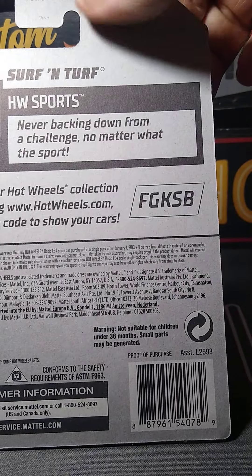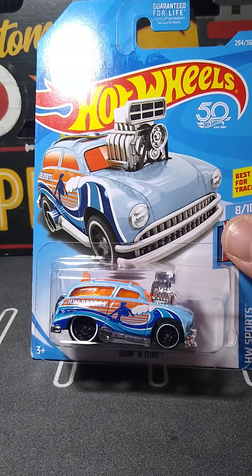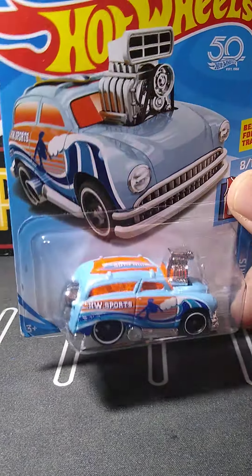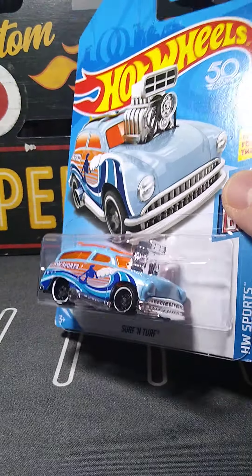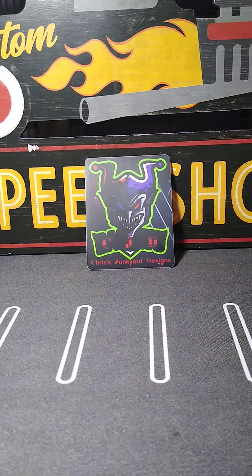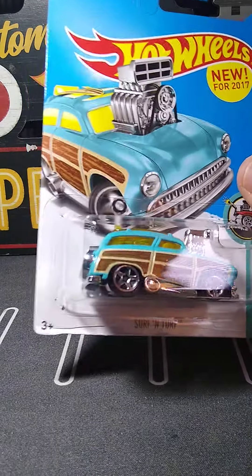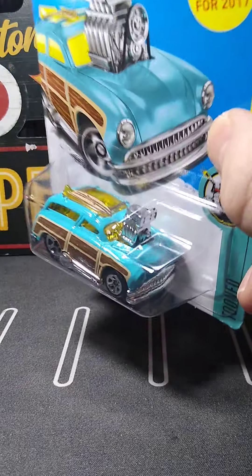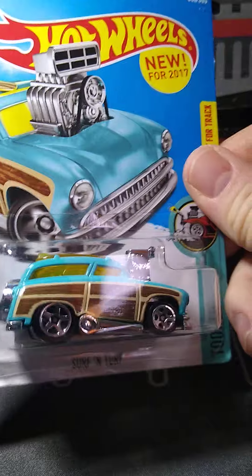We got this custom 15 Ford Mustang. My son likes to collect a lot of the modern Mustangs — I'm not into them too much, but this one's really cool looking. The livery on this one is really awesome. We don't have this one. Very nicely done, mean looking, nice rims on it too. 2016.